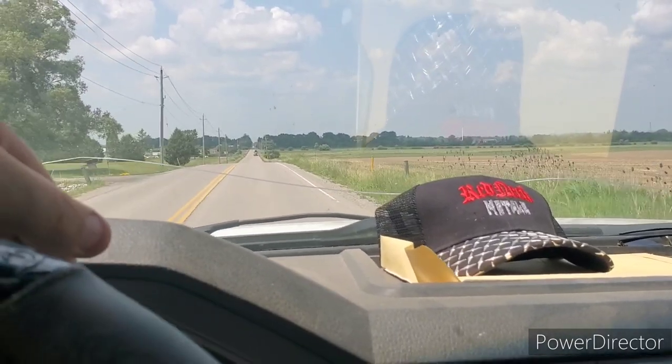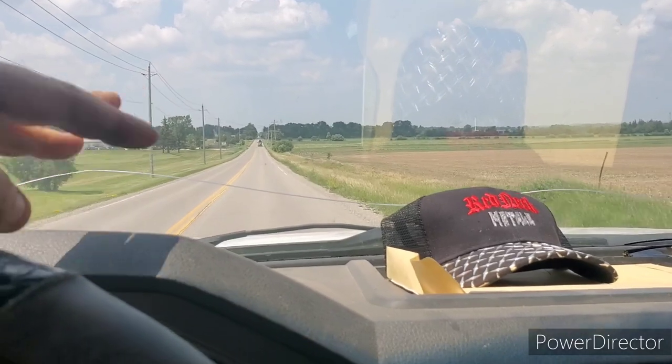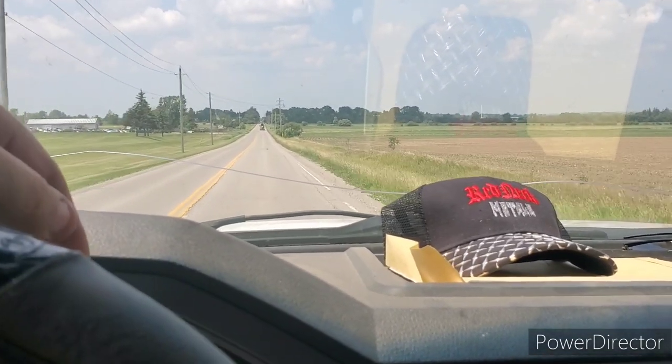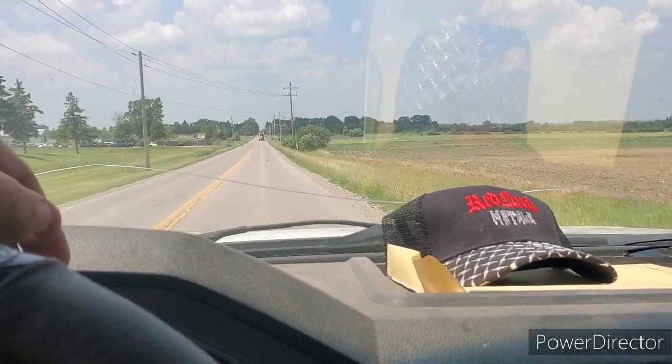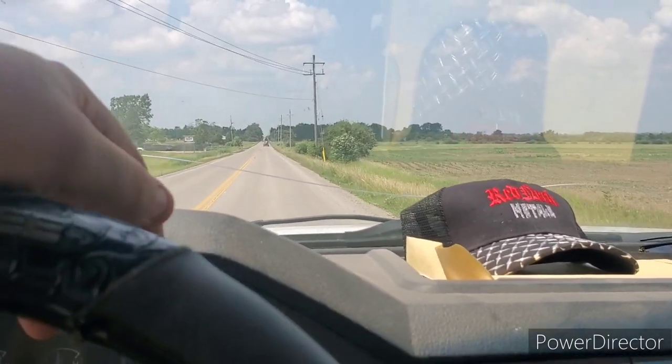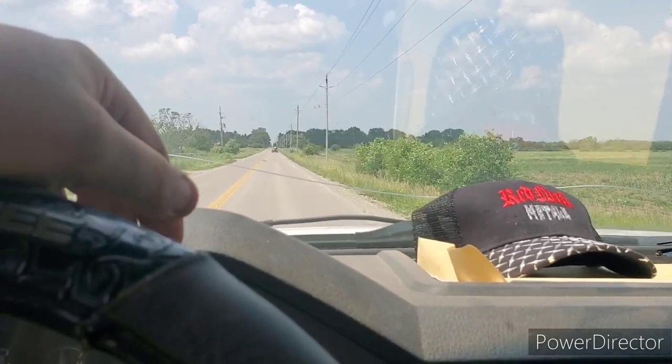It's not too bad today. I already picked up two central air units and a furnace, so that's good. We got some decent scrap already today. We're gonna see what we get this time around.